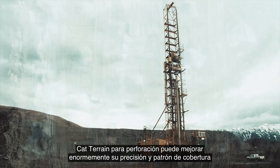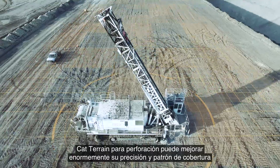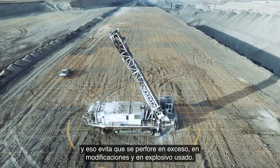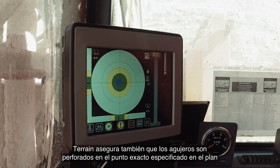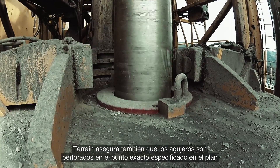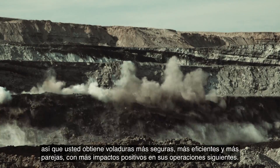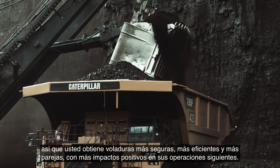CAT Terrain for drilling can greatly improve your accuracy and pattern coverage, and that cuts down on over-drilling, rework and explosives use. Terrain can also ensure holes are drilled in the exact location specified by the plan, so you get smoother, more efficient and safer blasting with more positive impacts on your downstream operations.